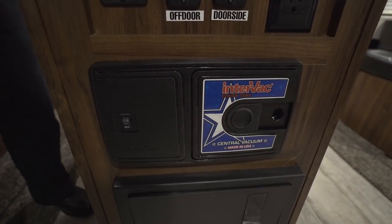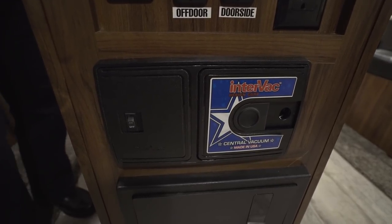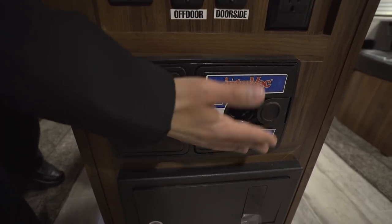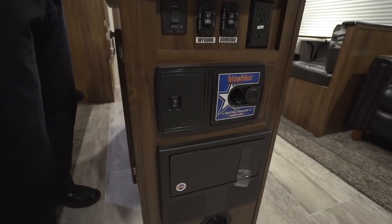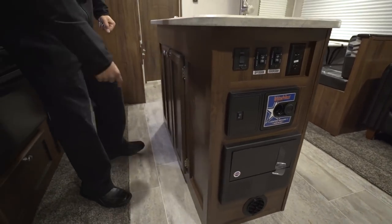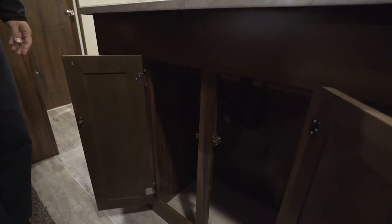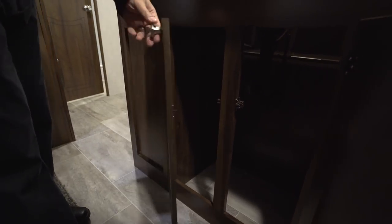One of my favorite parts is the central vacuum. This is not something you generally get in a travel trailer — usually you have to move into really high-end fifth wheels. You can just take a hose, plug it in nice and easy, sweep everything up without having to bring a separate vacuum. Up front there's also great storage underneath — a perfect spot for a trash can, with no shelves in the way.